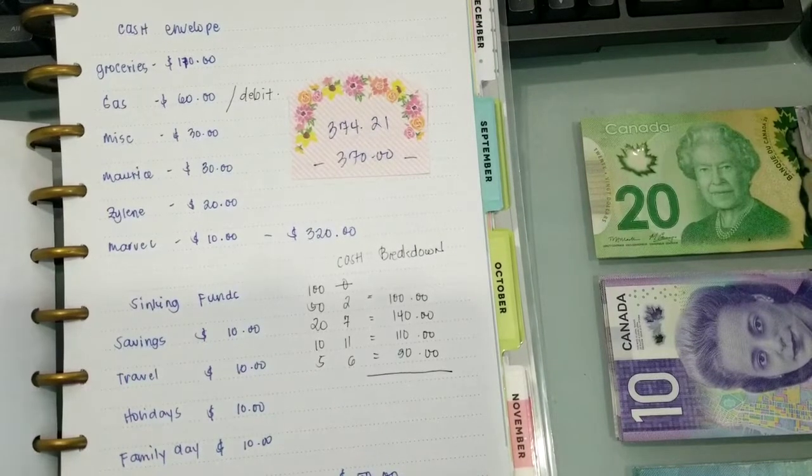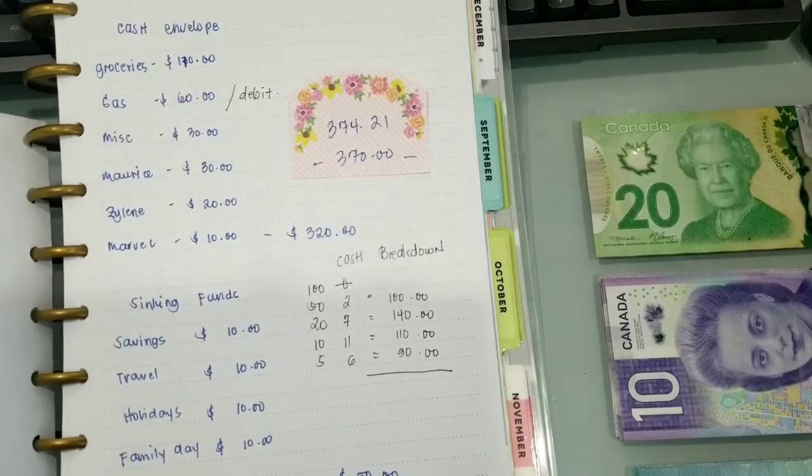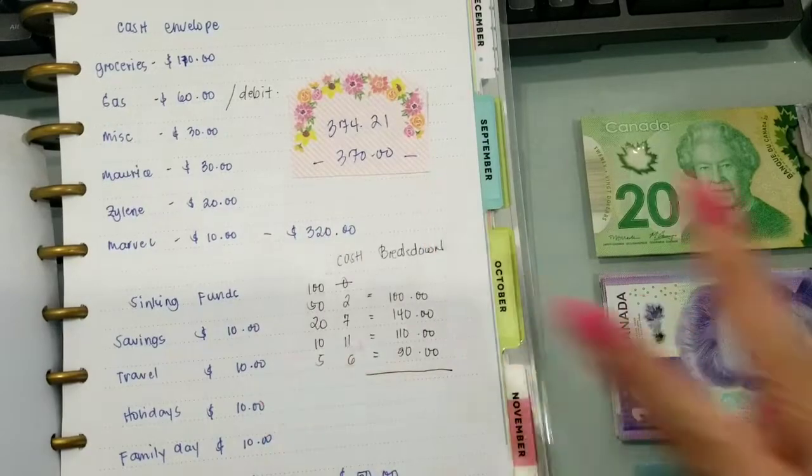Pagkakashay lang natin kung ano yung natirang cash, and then sana, hopefully, magkasha siya for 2 weeks.